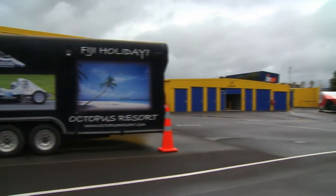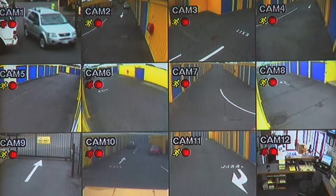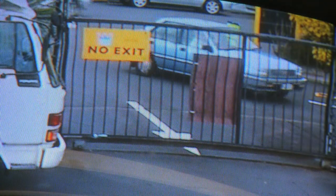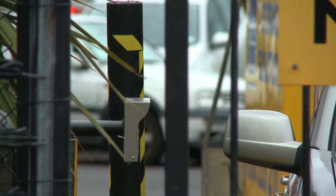Competitively priced insurance is available on the day of your move-in. We also have outside spaces for boats, caravans, cars and trailers with 24-hour video surveillance. You have access to your storage unit seven days a week, and our facility is surrounded by an electric fence with access controlled by swipe card entry only.